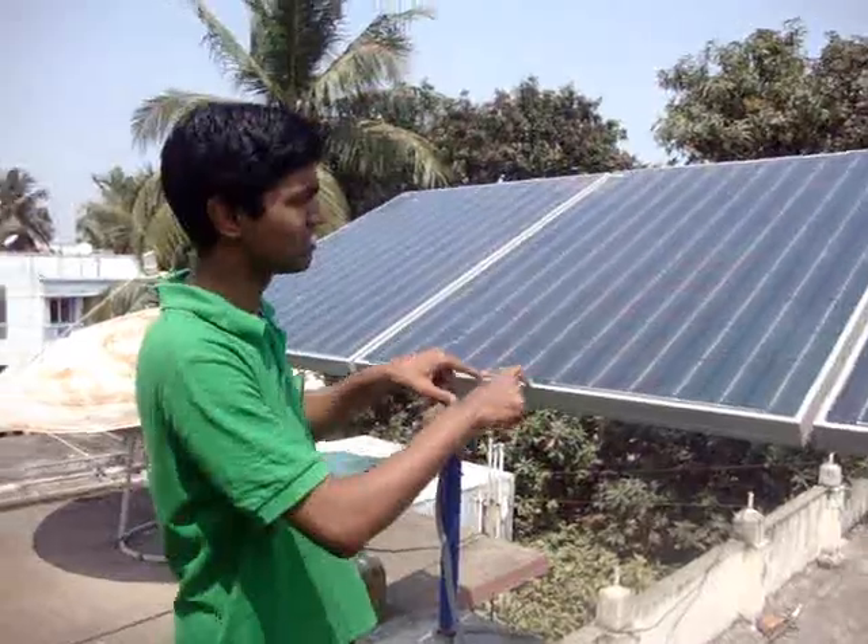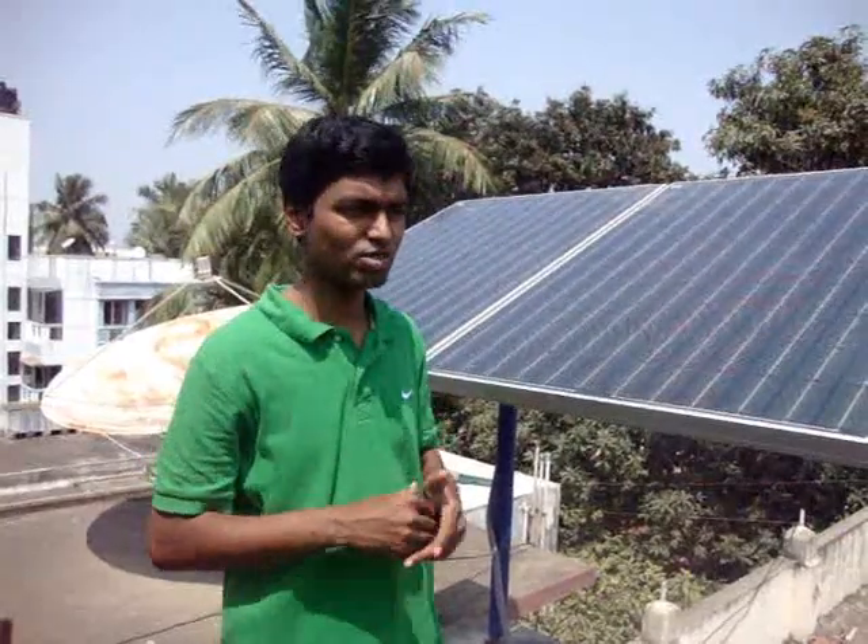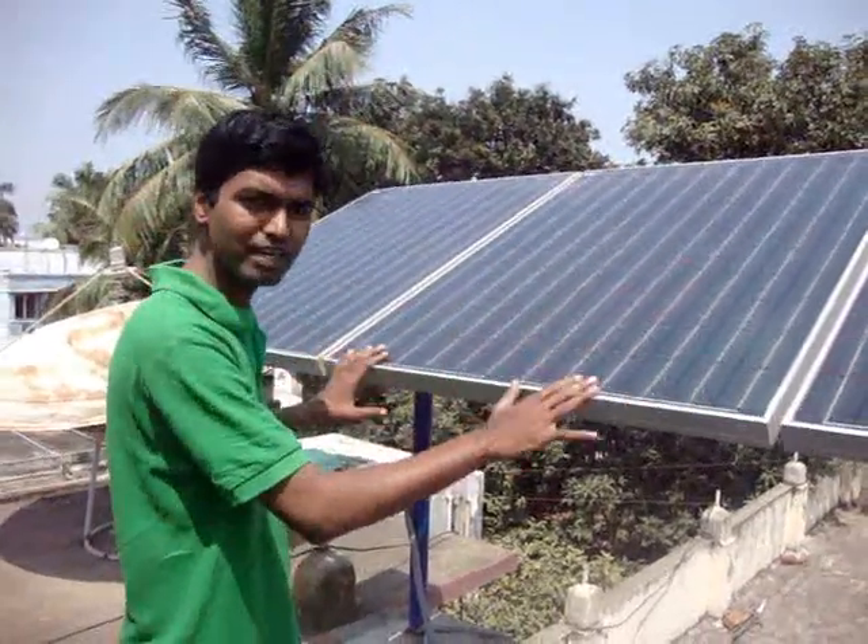The cells are made in the US. The solar panels are assembled in Kolkata through PAE Limited, so we have got panels from PAE Limited.